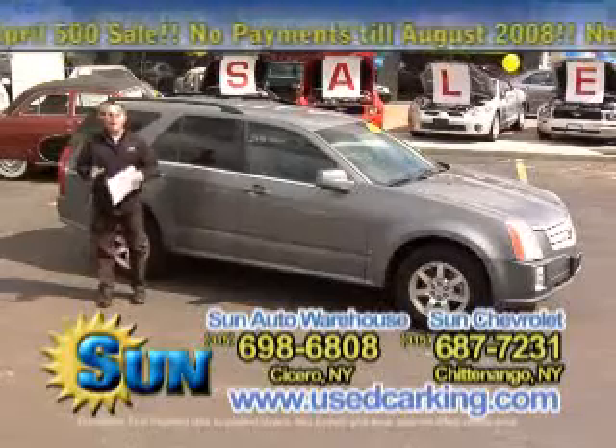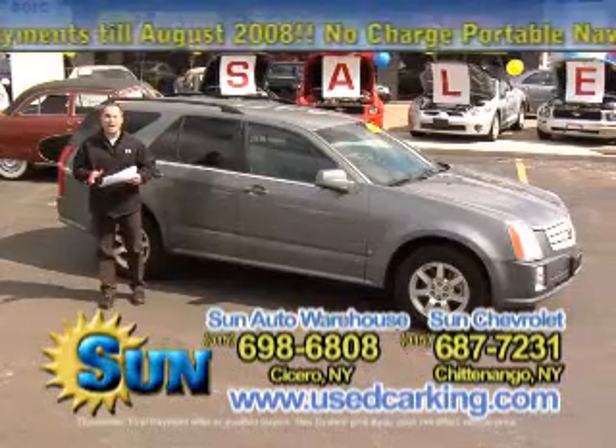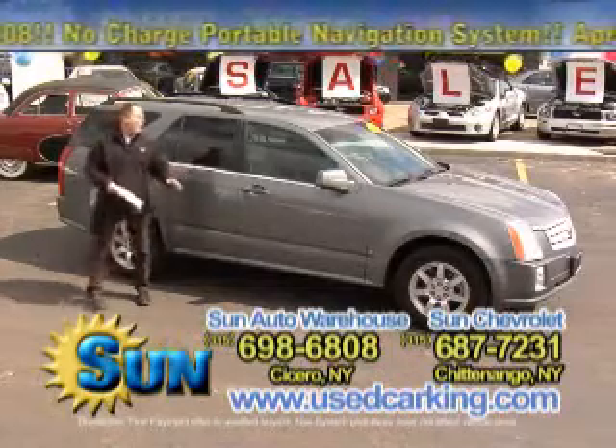Here's another great deal and another luxury car that's almost half the price of brand new with a balance of the warranty. 2006 Cadillac SRX, all-wheel drive, 31,000 miles, leather interior, heated seats, alloy wheels.